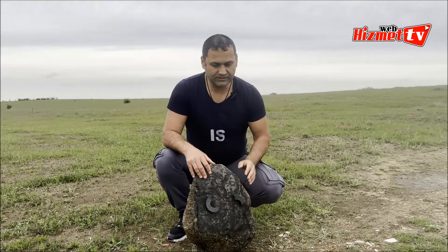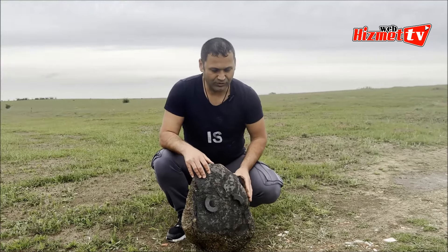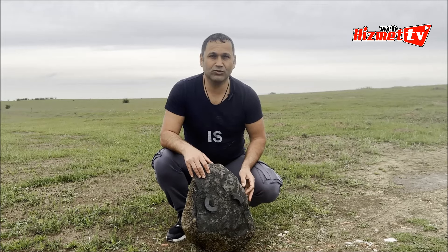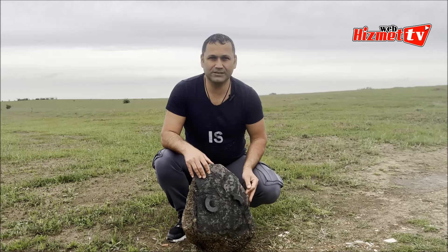Bu taşımızı da Kırklareli kırsal alanında bulduk, doğa yürüyüşü esnasında. Zaten bu bölgede daha önce iki çeşit göktaşı bulmuştuk ve bunları da sertifikayla tezgahlamıştık.